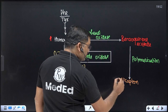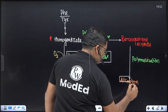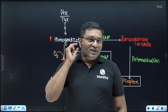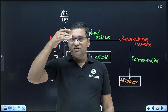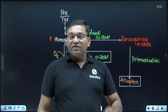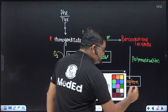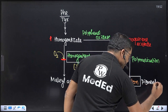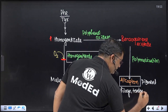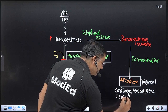The alcaptone pigment is deposited in various tissues, giving black discoloration to the ear, nose, and cartilage. It also gives black discoloration to the sclera and forehead. Alcaptone deposited in the joints causes arthritis; deposition in the intervertebral disc causes back pain. This pigment deposits particularly in cartilage, tendons, and bones.